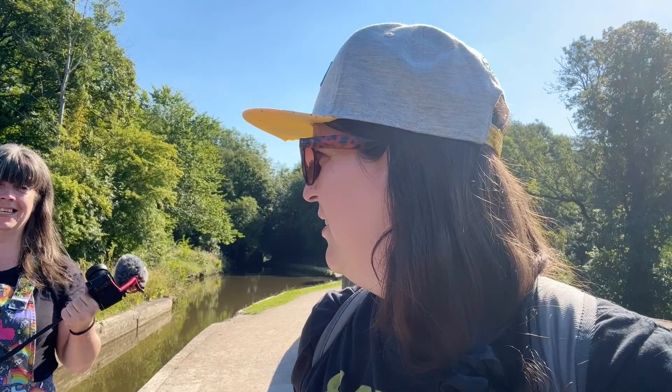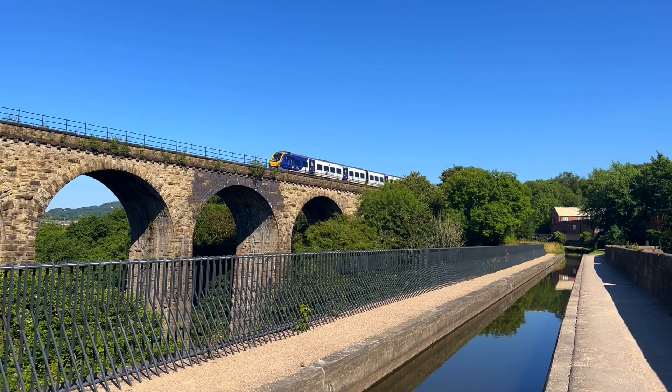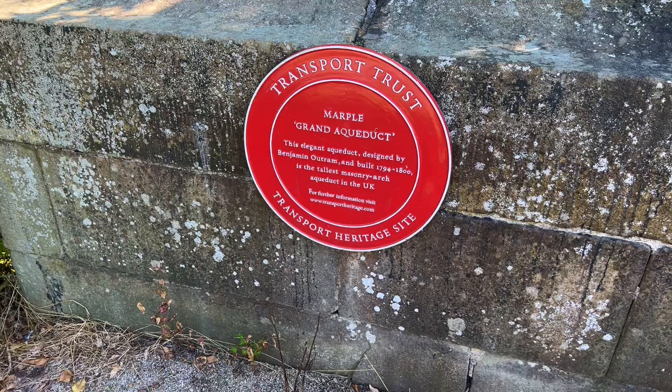Did you not get vertigo looking down over the aqueduct? It's a long way down. It was designed by Benjamin Outram, who designed lots of canals and tramways, including the tramway at Crich, which is now a vintage tram museum — I featured it in an earlier video.